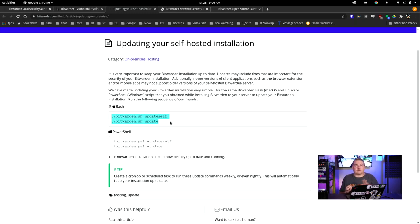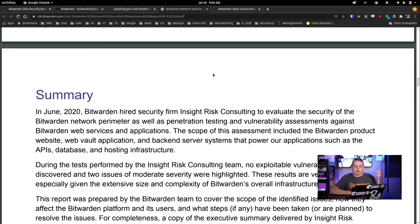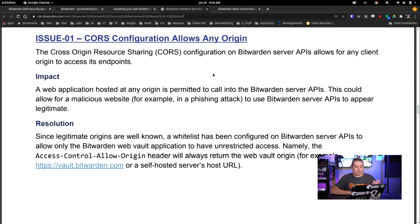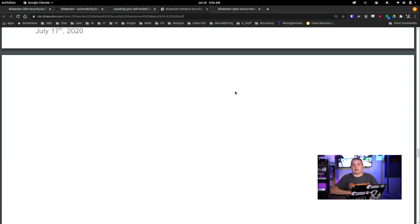Also, if you self-host it, you have to make sure you're backing it up. People ask me a lot: are you willing to put all these steps in place and make sure you back everything up? Because the encrypted data — there's no way to get it all back if you lose it. I'll leave a link to the full audit details. They made all the findings public, which is great.